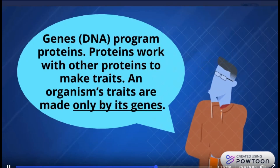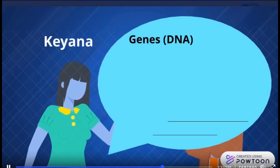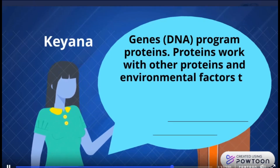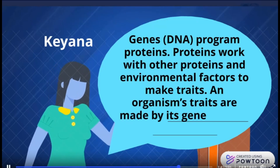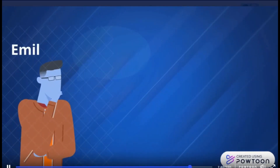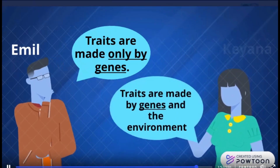Another student, Kiana, has a different idea. She says: genes — DNA — program proteins. Proteins work with other proteins and environmental factors to make traits. An organism's traits are made by its genes and its environment. So, who is right? Emile, who thinks traits are made only by genes? Or Kiana, who thinks traits are made by genes and the environment?